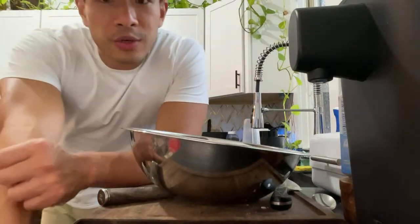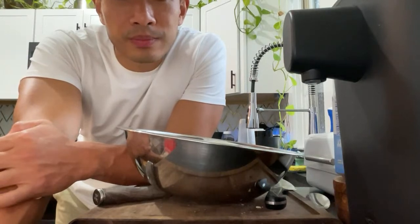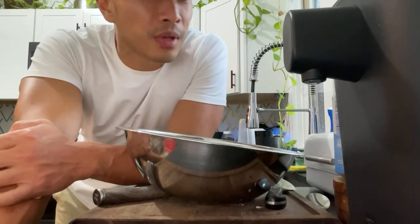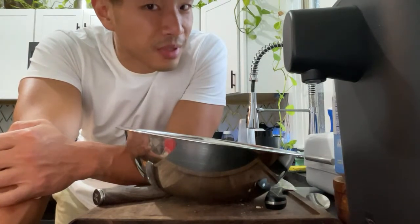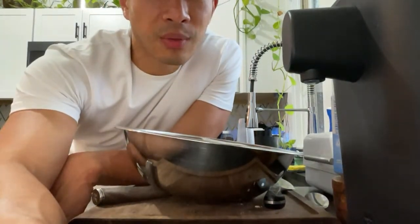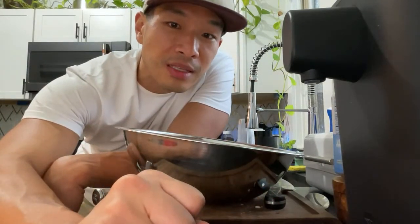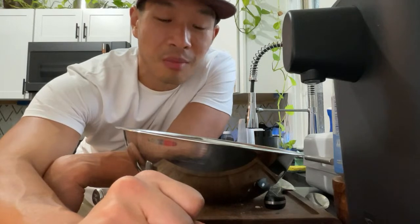My grandmother cooked with dry mushrooms all the time. She cleaned them and soaked them overnight, starting with hot water. Yes, that is something you should do, but I am feeling very lazy. So we're just gonna boil these.